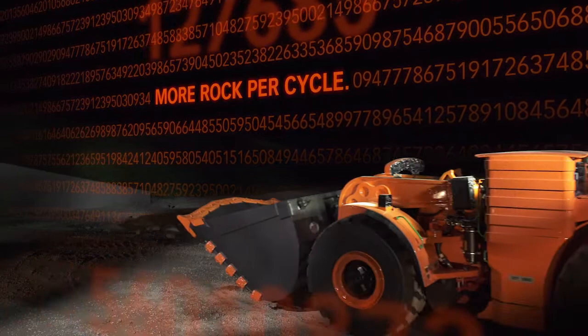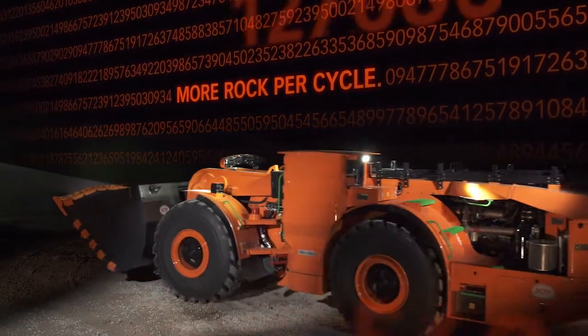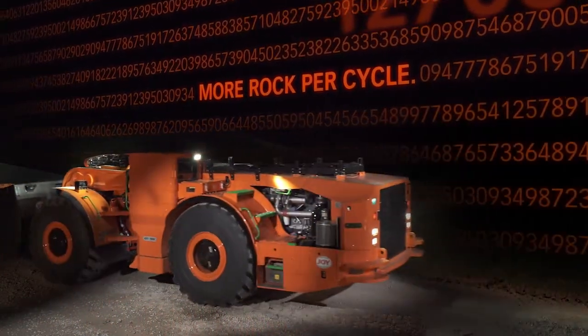Underground hard rock mining is a numbers game. The tonnage moved per hour, shift, or day can make or break an operation.